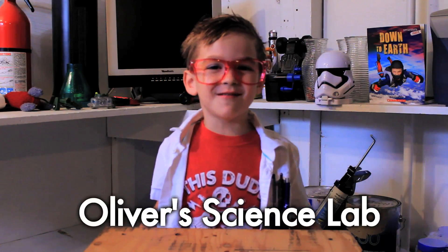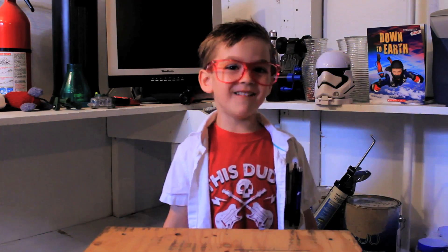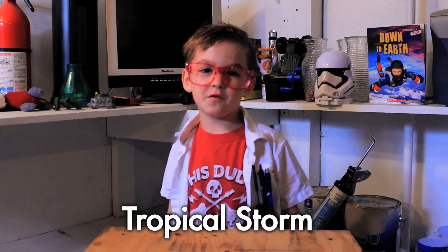Hi, welcome to all of the Science Lab. Today we're talking about hurricanes. A hurricane is a tropical storm that forms over the ocean.